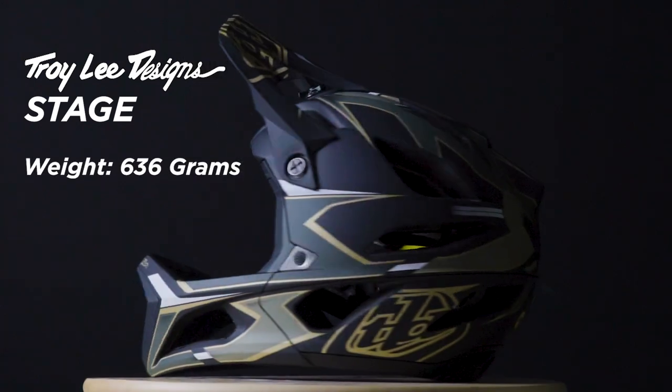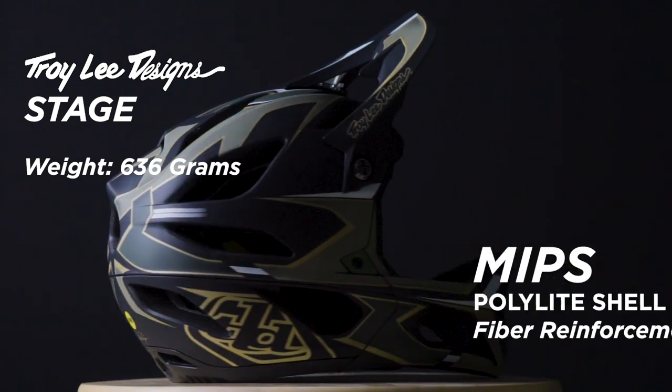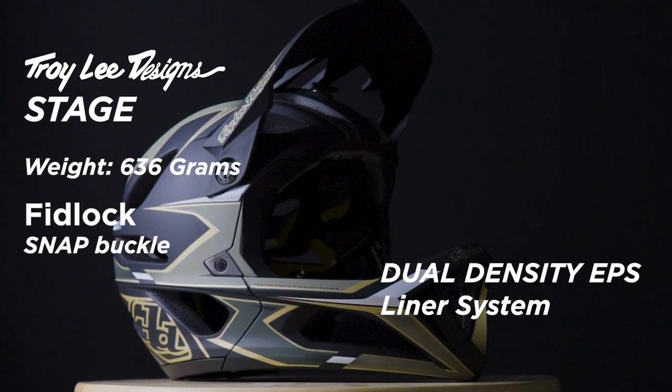Next up is the Troy Lee Designs Stage, weighing in at 636 grams. It has 11 intake vents, 14 exhaust vents, comes with MIPS, and features a poly-light shell with fiber reinforcement and a dual density EPS liner. It uses the Fidlock snap closure system and retails for $299.